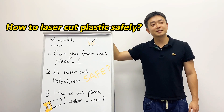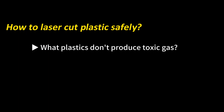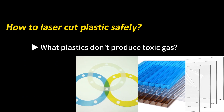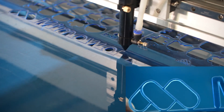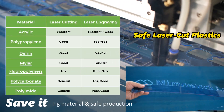So, is laser cutting plastic really safe? In fact, many plastics such as acrylic, PC, PP, PE, Delrin, and Mylar can be safely laser cut without producing toxic gases. Here's a table for your reference.